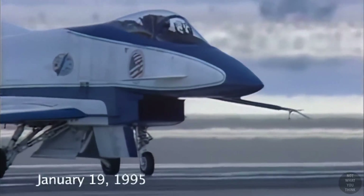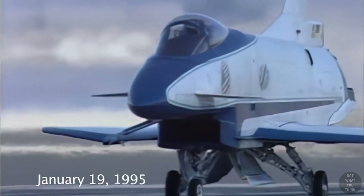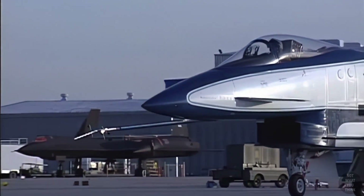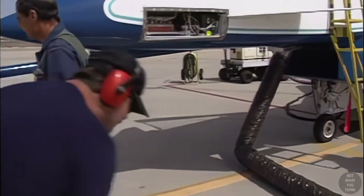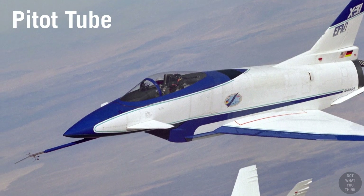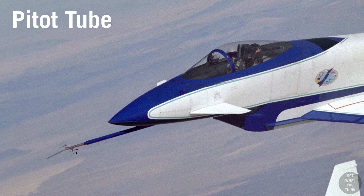On January 19, 1995, NASA was conducting the very last flight of their X-31 ship number one when the unthinkable happened. It was a routine flight with an experienced pilot and crew conducting tasks completed hundreds of times before. However, there was one key difference: the original pitot tube, which supplied the flight computer with airspeed, had been replaced with a new type of sensor known as a keel probe.